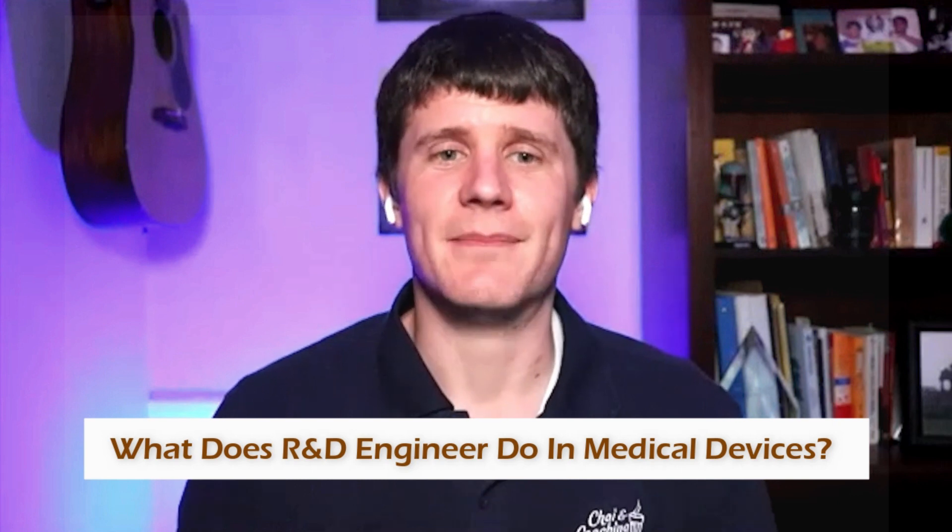Be sure to check out the other video we've made with Bhavya where she shares about her journey doing her Master's degree in Biomedical Engineering at the Ivy League Cornell. That was a really fun conversation. At Chine Coaching, we want to help international students and professionals be successful in your cross-cultural journeys. We have videos like this to be a resource to you guys.